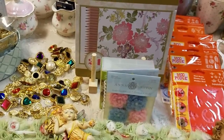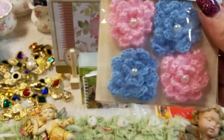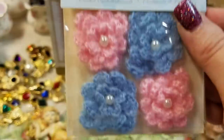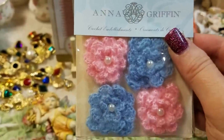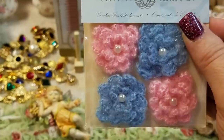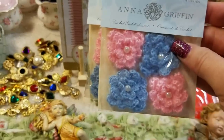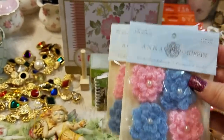Let's get started with the Anna Griffin stuff. I ordered these cute little doily flowers from her website, and they were, I think, like 14 or 17 cents a pack. I ordered probably about 20 different packs because I knew I could use those. That was a really good find.